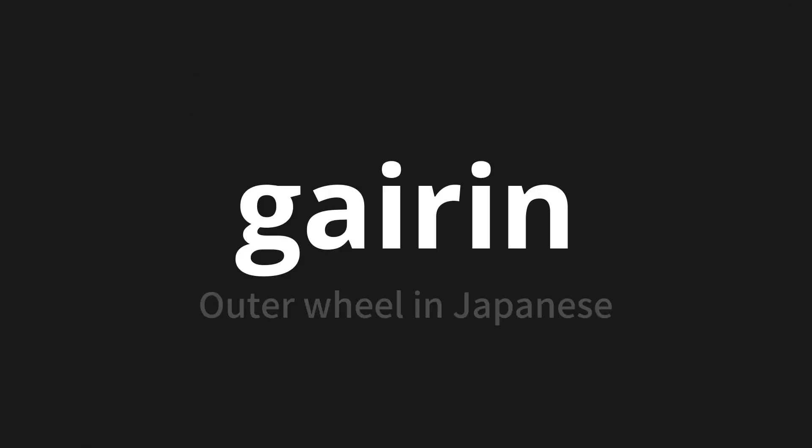Welcome to this pronunciation video. Today, we will be focusing on a new word that you might find challenging or intriguing. So let's dive into today's word. Ga-irin, which means outer wheel in Japanese.